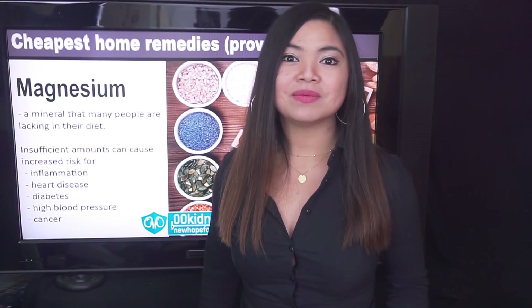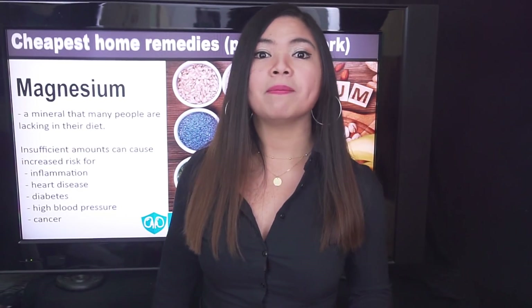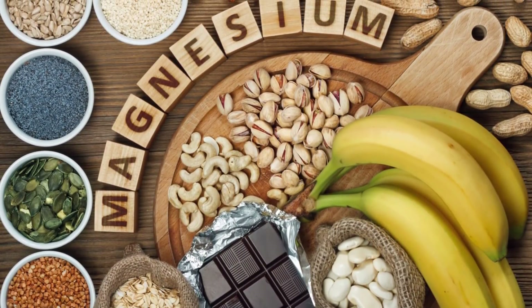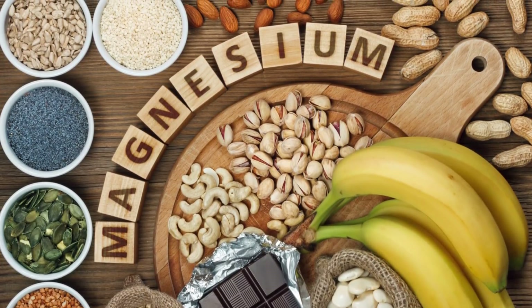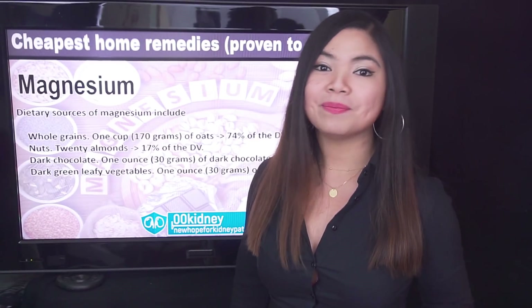I'll show you what brand sells the best magnesium supplements in a moment. First, the best way to prevent deficiency is to eat a balanced diet that includes whole nutrient-dense foods. The best dietary sources of magnesium are whole grains — one cup or 170 grams of oats contains 74% of the daily value. Nuts — 20 almonds pack 70% of the daily value. Dark chocolate — 1 ounce or 30 grams offers 15% of the daily value. Dark leafy vegetables — 1 ounce or 30 grams of raw spinach provides 6% of the daily value.